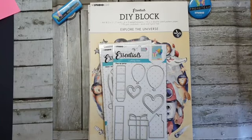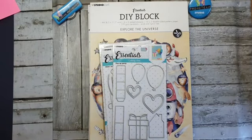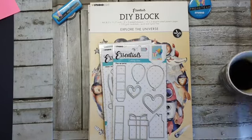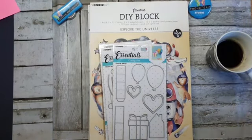Nou, volgens mij loopt hij weer niet door. Is hij weer gewoon zeer irritant. We gaan gewoon beginnen. Ik heb nog een bakje koffie staan. Ik ga even de boel omswitchen, want ik denk dat dit hem toch niet wordt. Dan ga ik maar op de grond stansen.